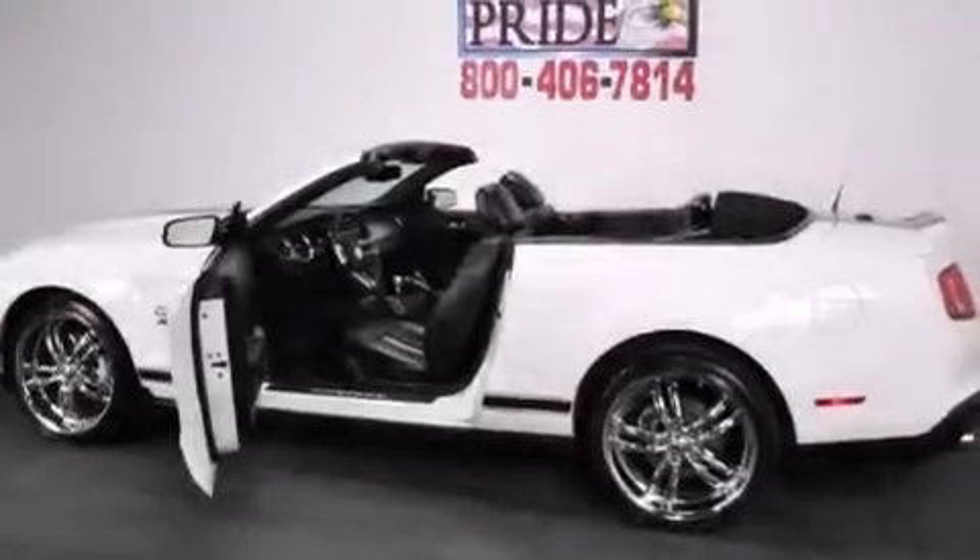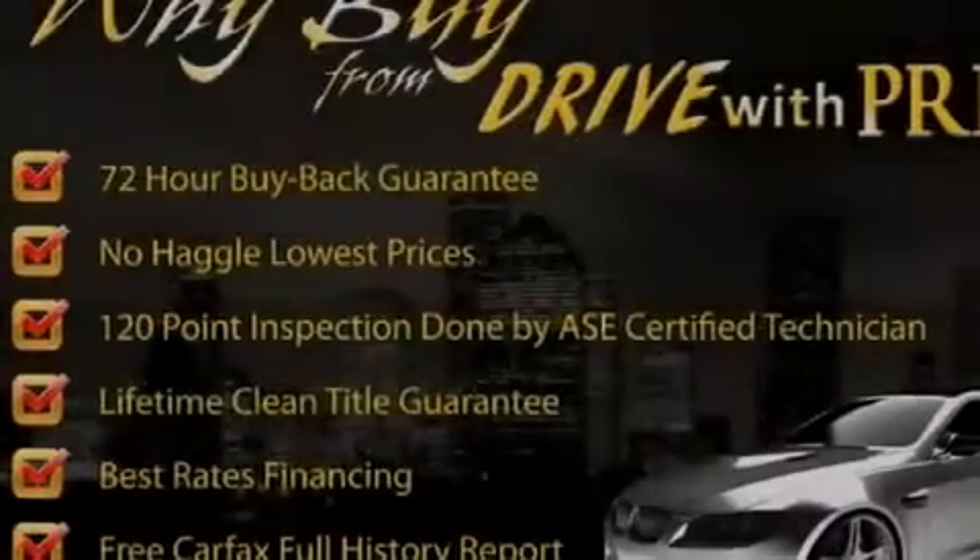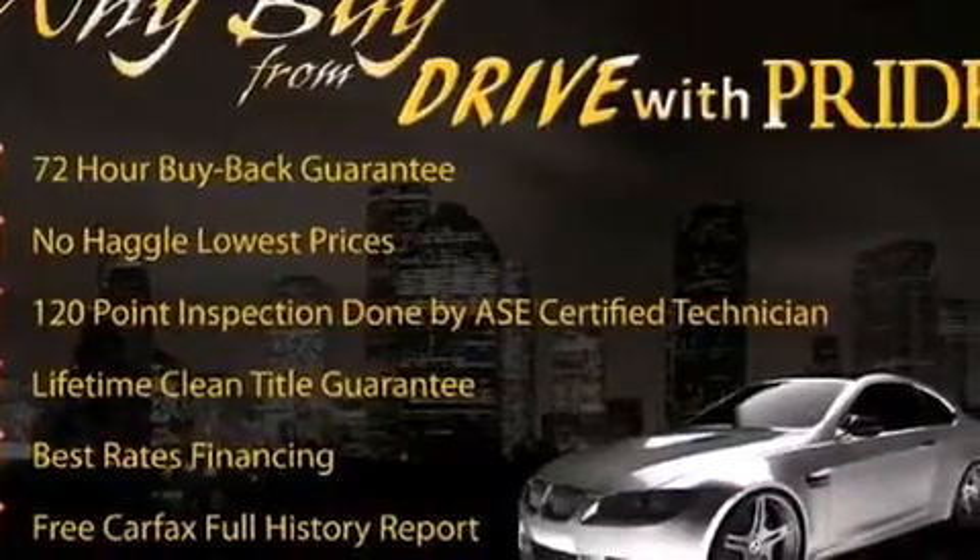Its top features and packages include the comfort package, chrome wheels, and a tire pressure monitoring system.